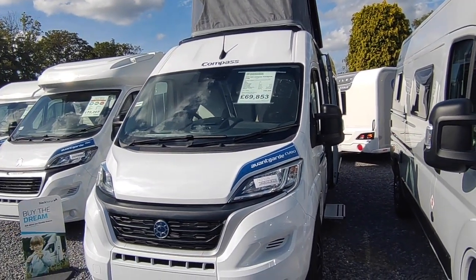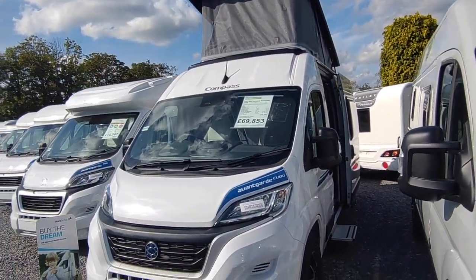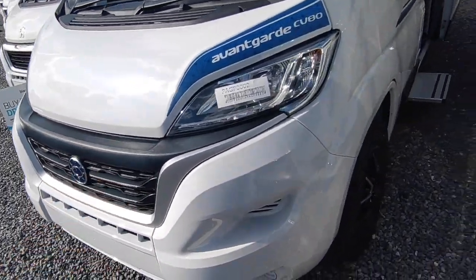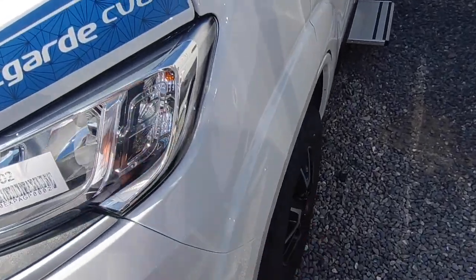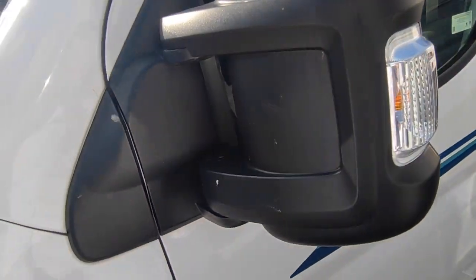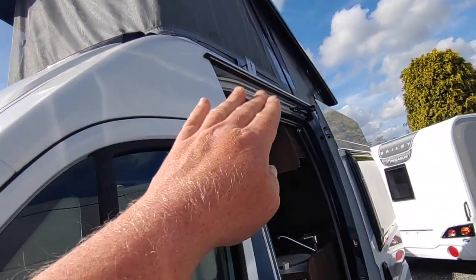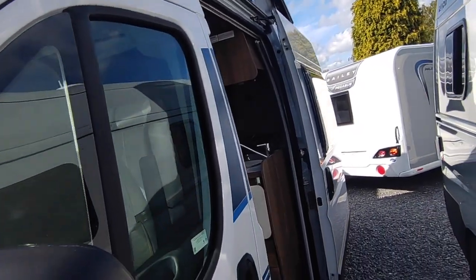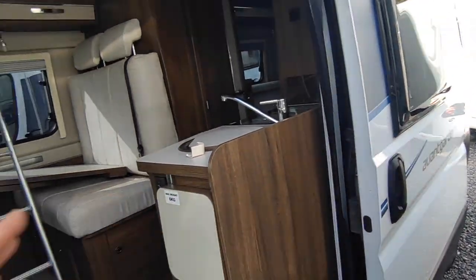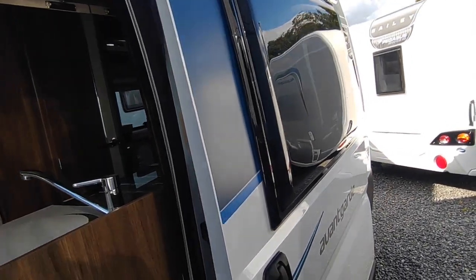You might add a reversing camera or other extras, but it still comes in very competitively priced for a new van with a pop-top. Around the outside, we've got full colour coding, the MX8 eggshell grille, smart 16-inch factory-fitted alloys, electrically heated and adjustable manual-fold mirrors, a nice LED awning light, and we can fit a wind-out canopy if required. There's an electric step and fly screen door.